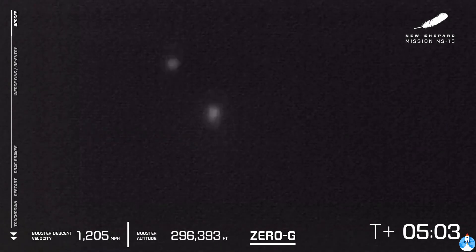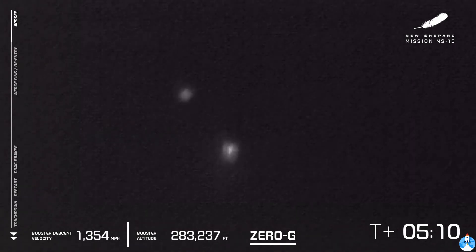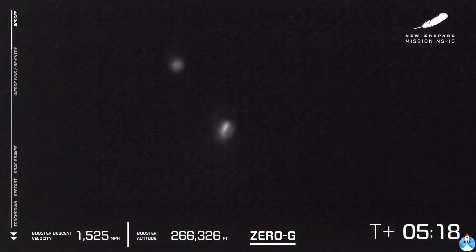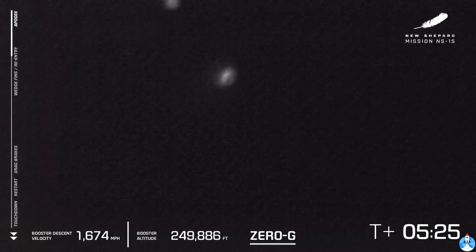Thank you again everybody for joining us live for New Shepard's 15th flight to space. We are five minutes into what appears to be a nominal flight. We preceded the launch by what appears to be a perfectly executed astronaut experience rehearsal. While there are no astronauts on board today, that was a critical step towards our march towards first human flight.